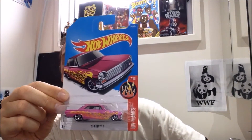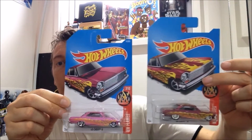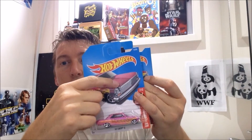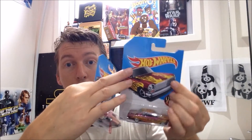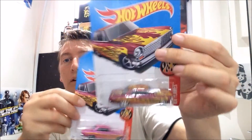There it is, the 63 Chevy. The difference in the cars — the card art — the car looks on this side: very purple, very dark, nothing on the hood, nothing on the roof. This one, same colour car, you've got the flames, flames on the roof. Open them up — nothing on the top of that car, flames all over that one.